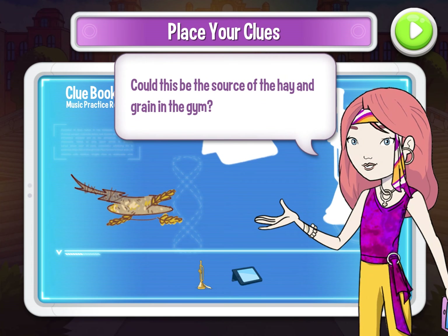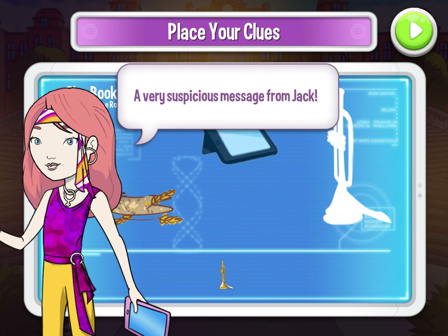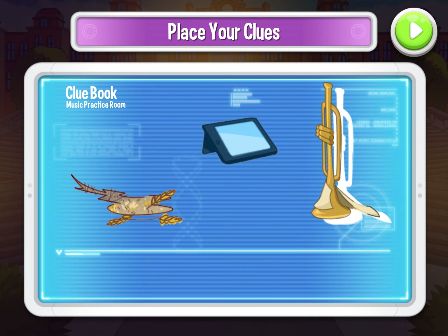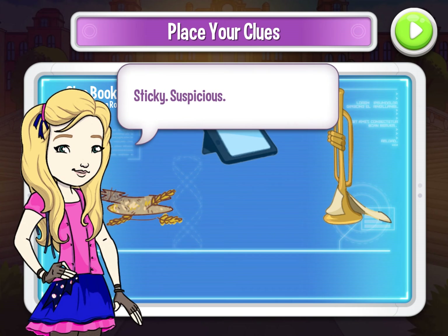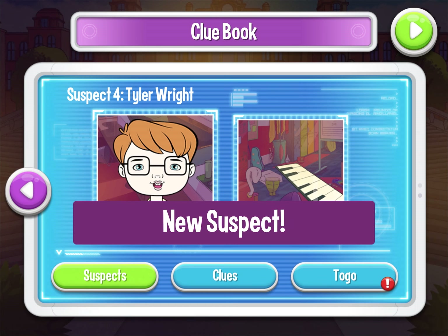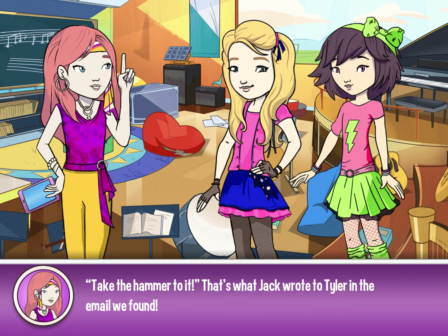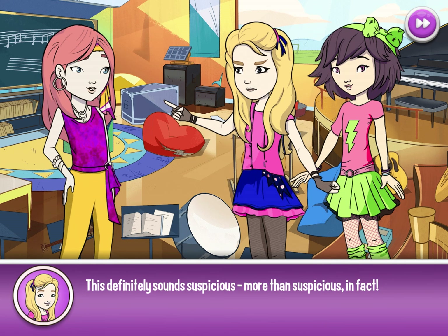Could this be the source of the hay and grain in the gym? A very suspicious message from Jack. Sticky. Suspicious. New suspect: Tyler Wright. Take the hammer to it — that's what Jack wrote to Tyler in the email we found. This definitely sounds suspicious. More than suspicious, in fact.